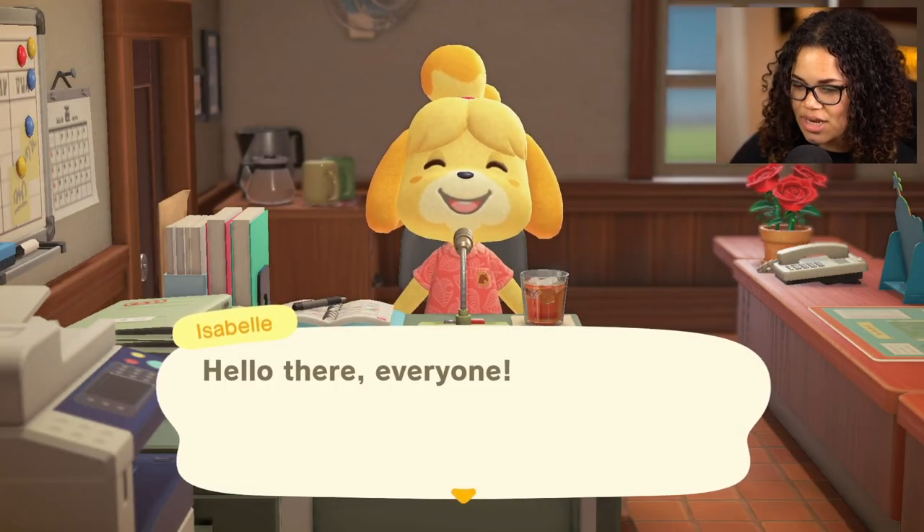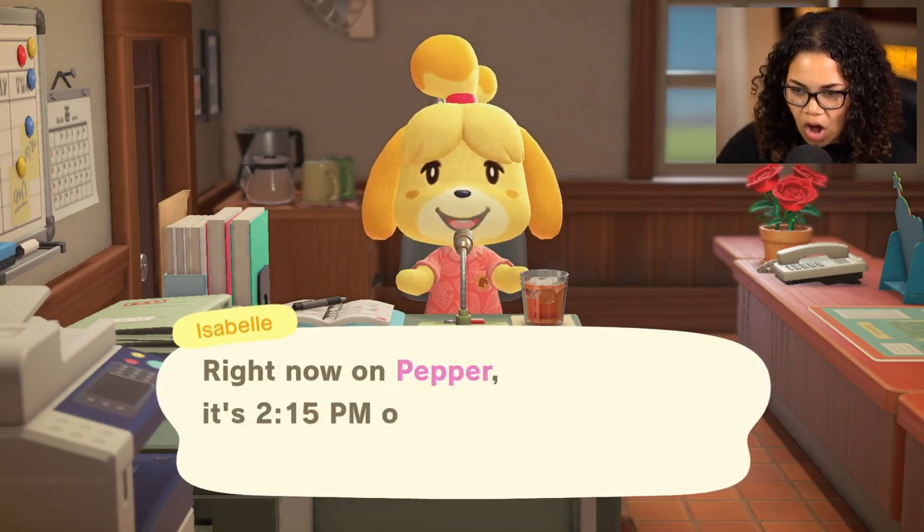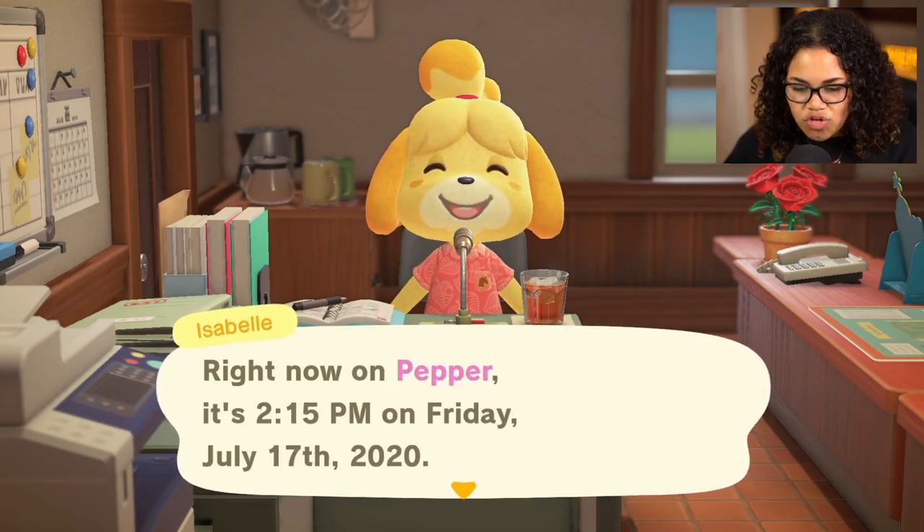Welcome back for some more Animal Crossing! Today we are getting all of the Nook items together and making a special Nook room. I'm super excited for this — this is probably one of the rooms that I'm gonna keep for my final house. Ever since I saw the Nook items, I just knew that I had to have them all.